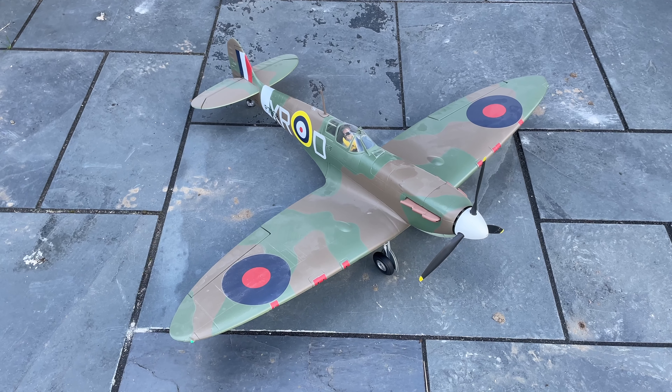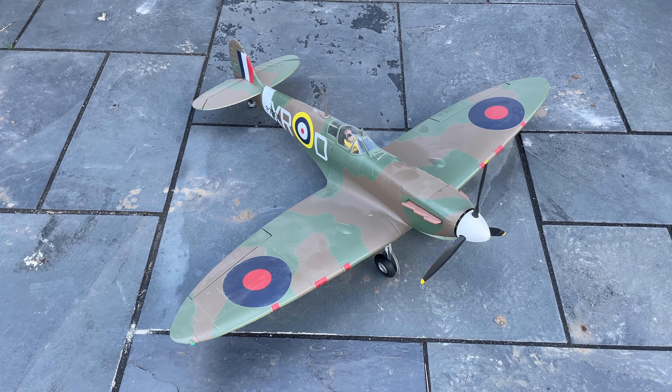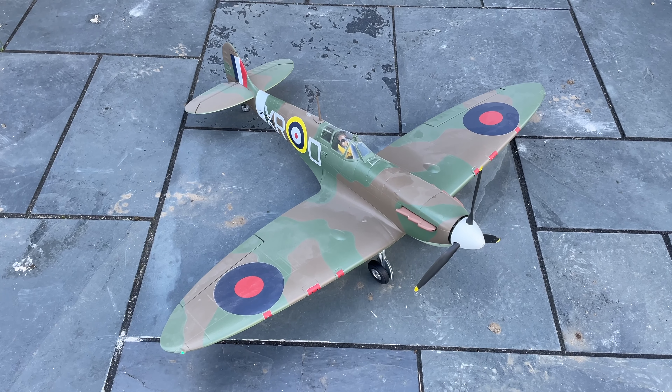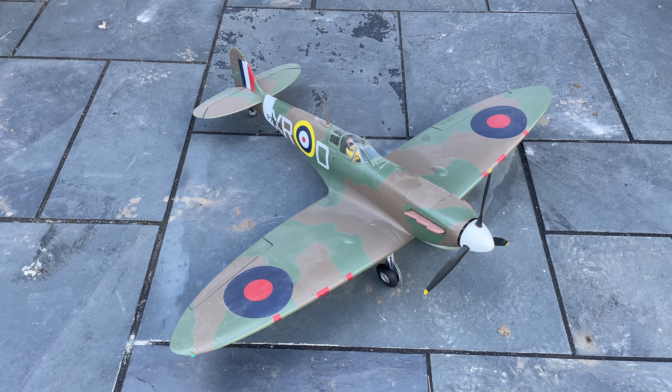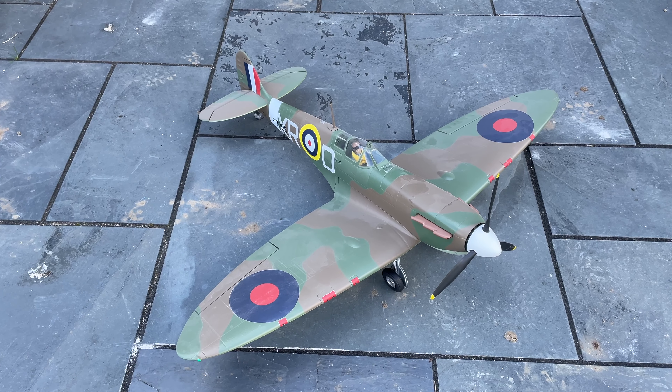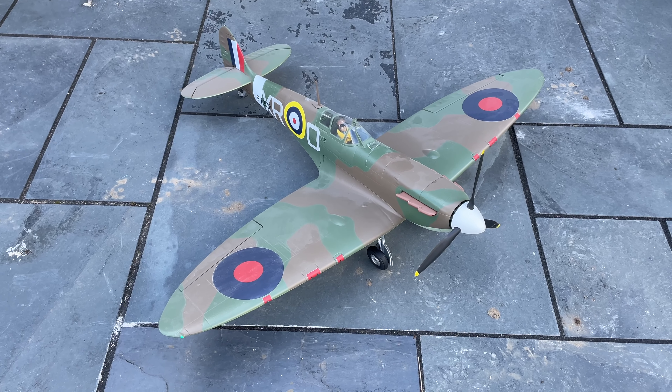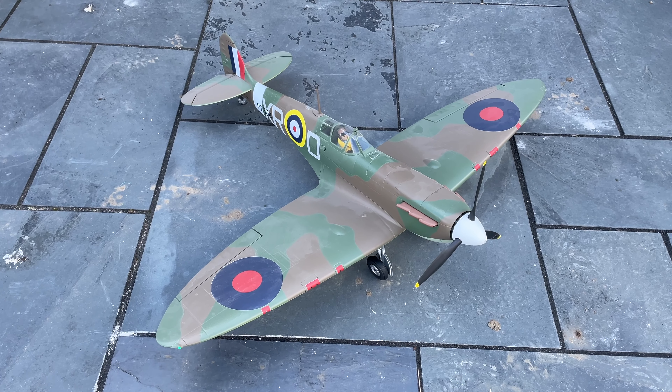Good afternoon, you YouTubers. It's the DuraFly Mark II Spitfire's turn to get off the concrete. Just tried the Corsair 1.2 — didn't end well. Breakages. Hey-ho, nevermind. Let's hope for better luck with this lovely Spitfire. Here we go.